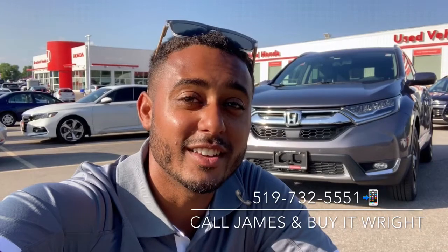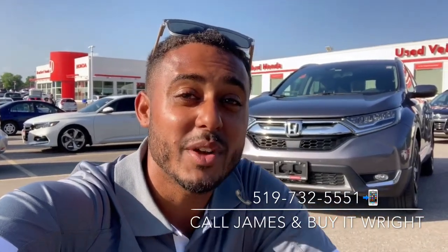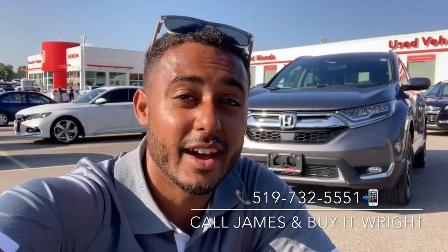Hey everybody, James Wright here from Brantford Honda, aka Mr. Buy It Right. We got a new arrival here. This is a 2017 Honda CR-V Touring. It only has about 51,000 kilometers on the dial. Let's take a look.